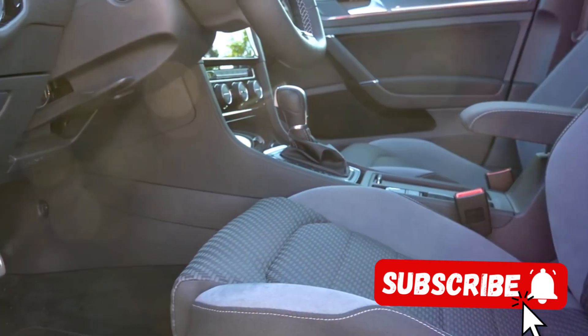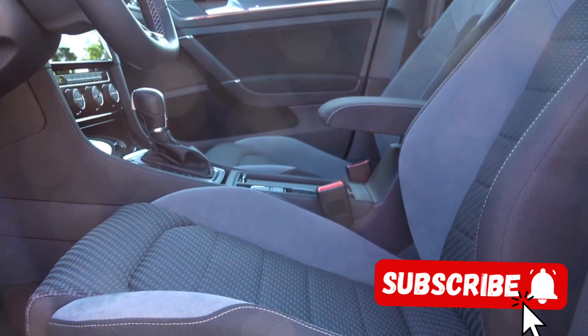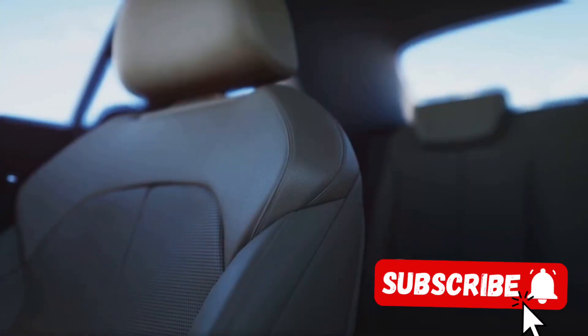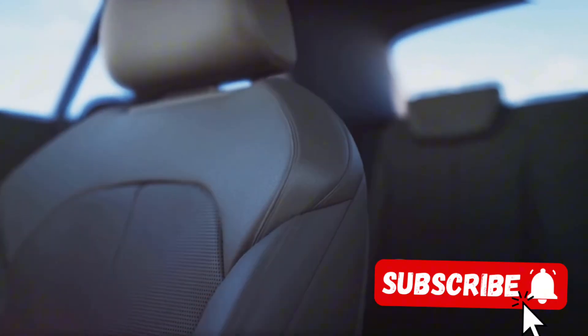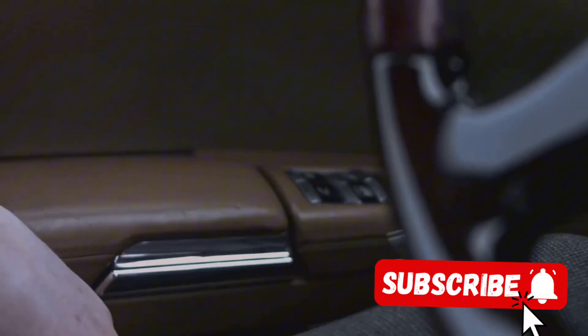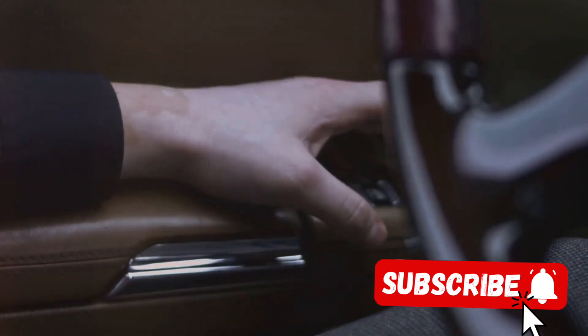The seating is an experience in itself. The full-grain leather seats, hand-stitched to perfection, cradle you in comfort and style. Offering both heating and cooling functions, these seats are designed to provide optimum comfort irrespective of the weather outside. The front seats even come with a massage function, turning every ride into a therapeutic journey.